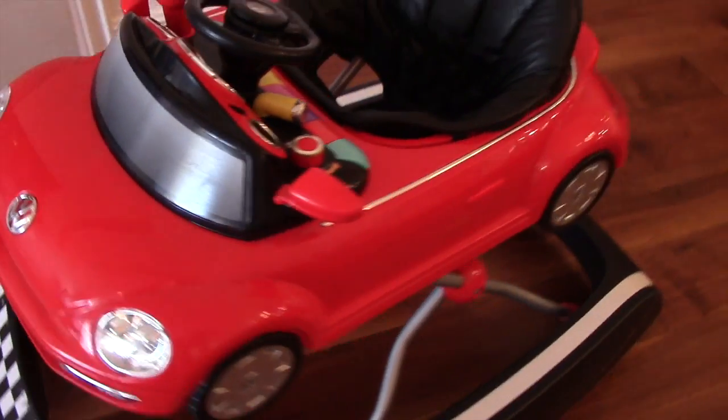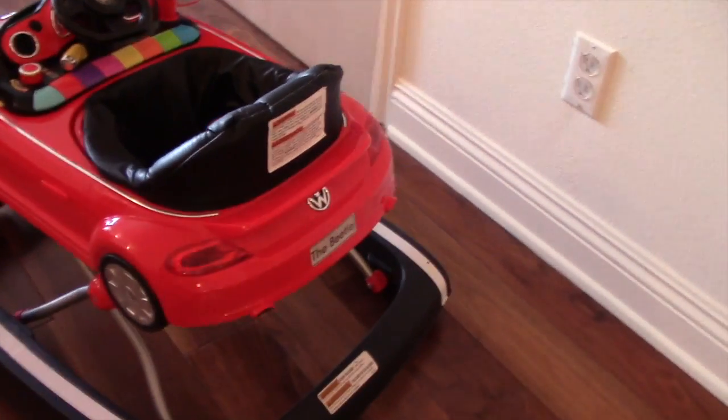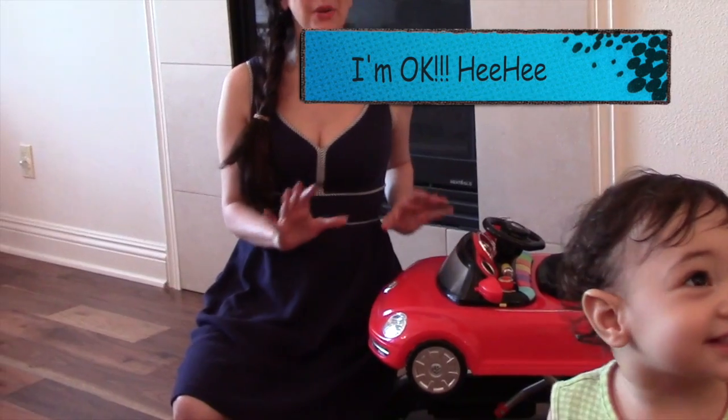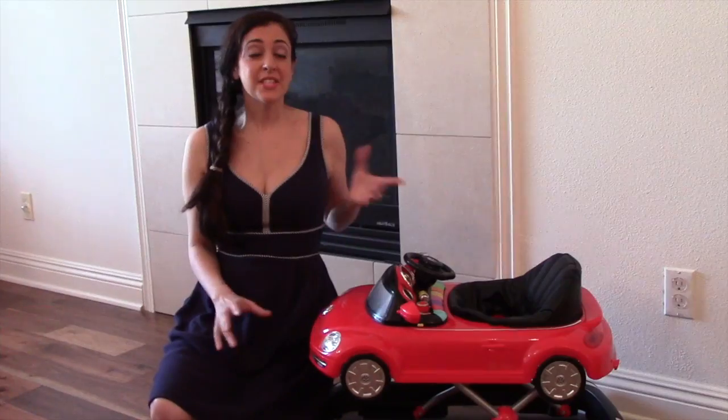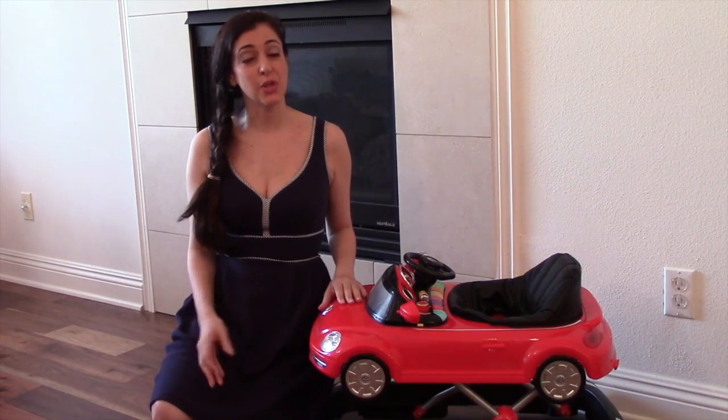It looks so realistic with the rear view mirrors, the steering wheel, the Volkswagen emblem, and everything. It's a Baby's RS exclusive and even though I don't think they sell it anymore, this review hopefully will still be helpful in knowing what to look for when you shop for a walker.